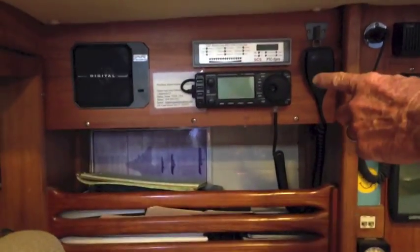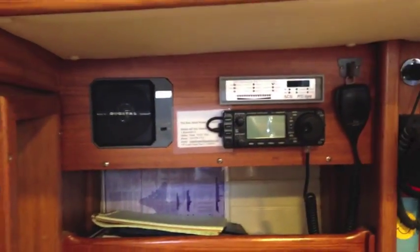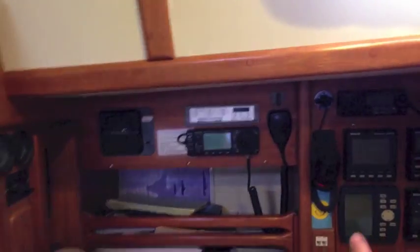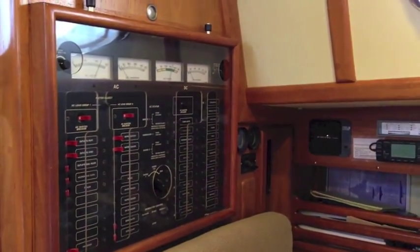It's got an ICOM 706 Mark II G that's been clipped so it does all the ham bands, and a Pactor 2 modem with Pactor 3 firmware, plus an accessory speaker that makes it a little louder. I switch over there for the batteries — both for the house bank, the start battery, or either/both. Above that, there's a timer that gives 12-volt supply to the refrigeration, so if you wanted to use your batteries for a couple of hours you could, but it's on a timer so you wouldn't drain your batteries.